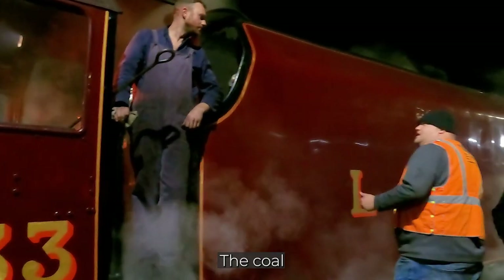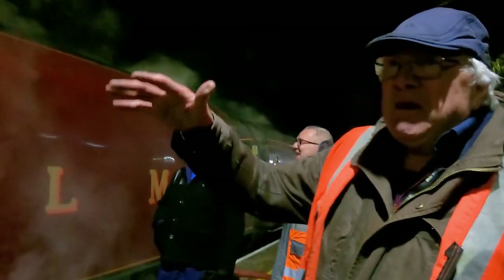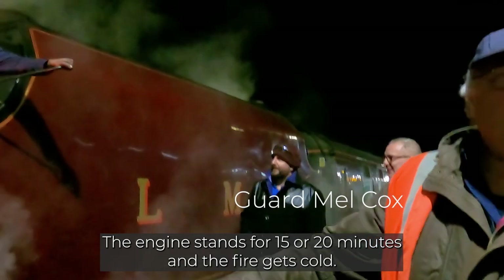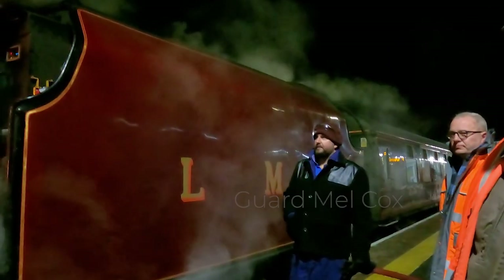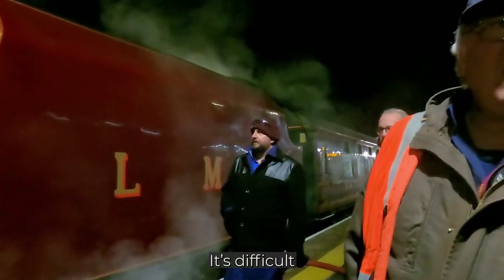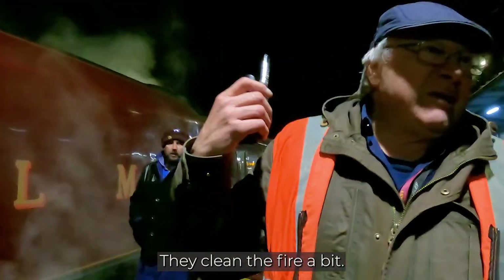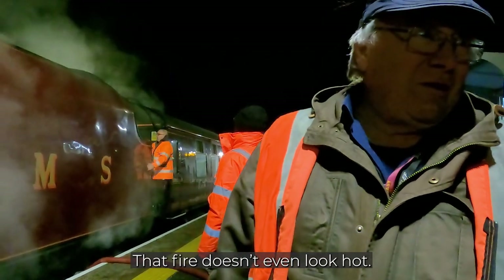The coal we burn these days is rubbish. Absolute rubbish. And we come to these water stops and the engine stands for 15, 20 minutes. The fire gets bloody cold, goes down, and it's just difficult to get it going again. And at this time of the day it's been out all day long. They're cleaning the fire a bit. That fire doesn't even look hot.